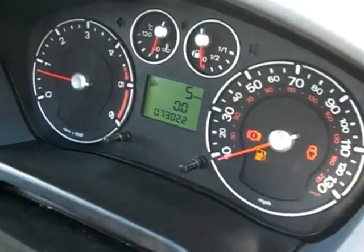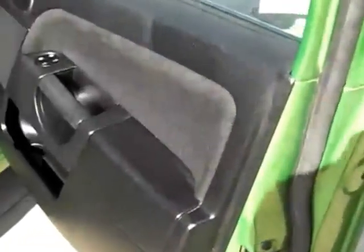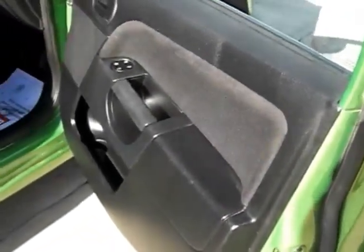The car has power windows, central locking, and a CD player. You can see the interior is good and the tyres are excellent all round. Other features of this fine little car are anti-lock brakes and a rear spoiler.